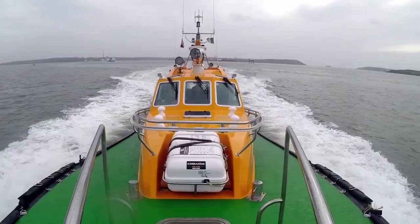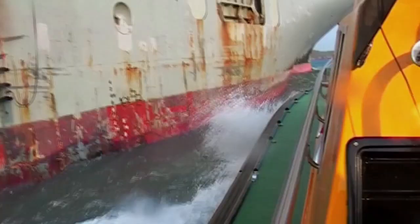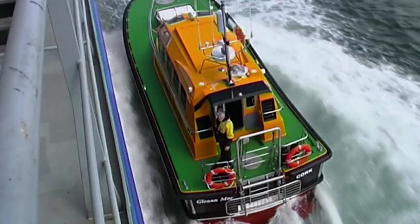The Cork pilots must be prepared for mountainous seas when boarding ships beyond the harbour entrance. It's the skill of the coxswain manoeuvring the boat that makes the difference between the pilot boarding or ending up in the sea. Both must have complete faith in their high-speed launch.